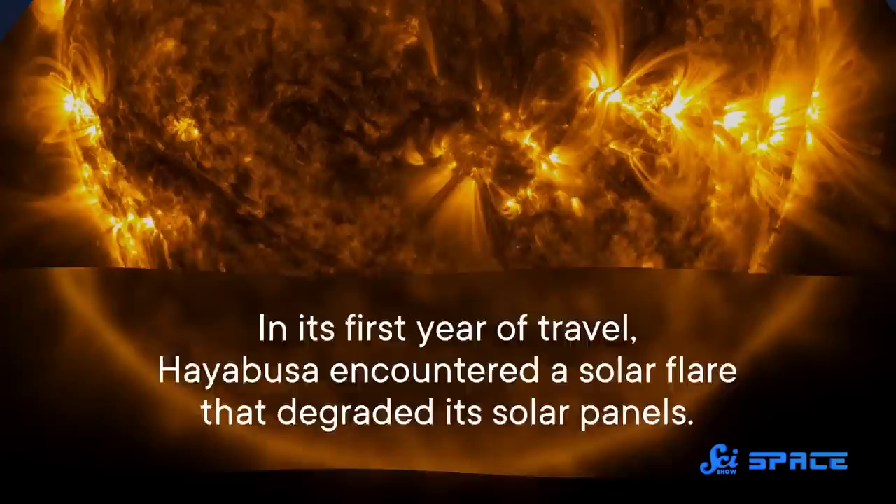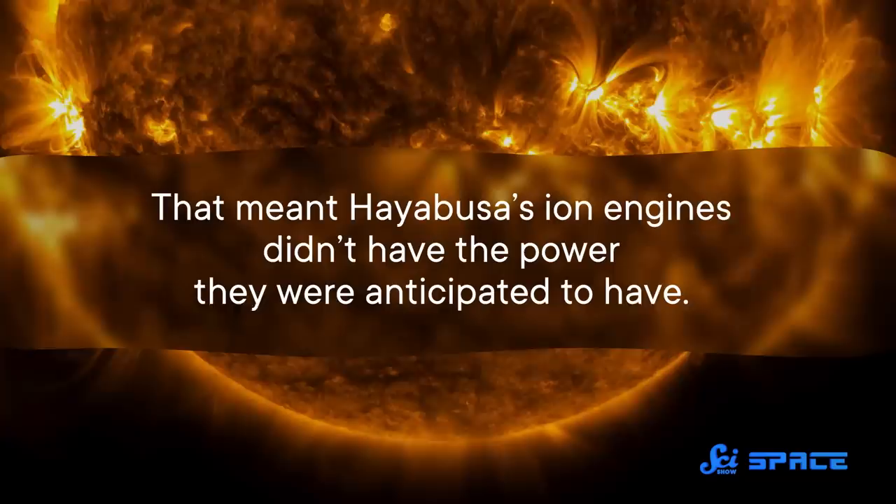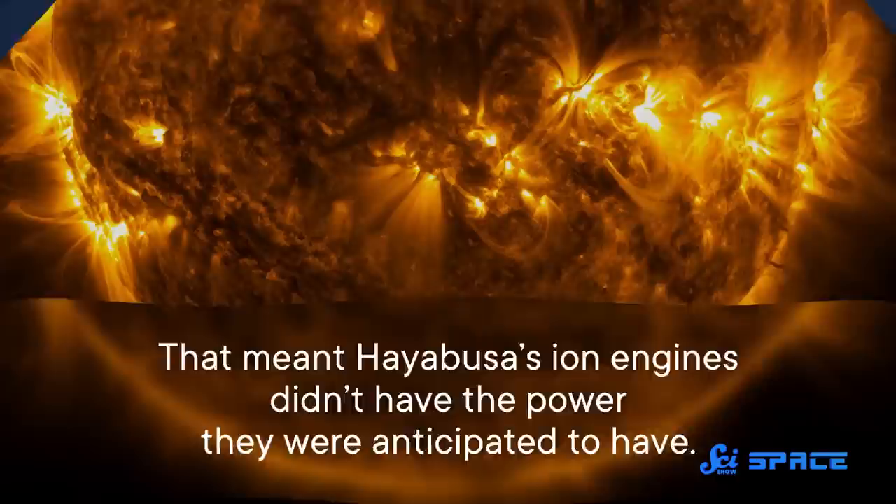Being the first mission to bring back asteroid samples, not all of these new technologies worked perfectly. In its first year of travel, Hayabusa encountered a solar flare that degraded its solar panels, meaning its ion engines didn't have the power they were anticipated to have. All in all, it was a bump in the road, but nothing Hayabusa couldn't handle — because two years after its launch, Hayabusa made it to the Itokawa asteroid only a few months delayed.